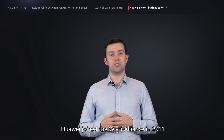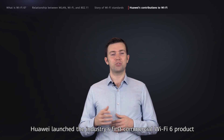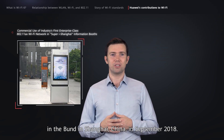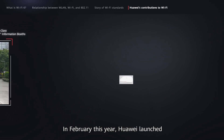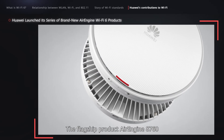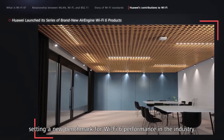Huawei joined the Wi-Fi Alliance in 2011 and became one of the 15 core members of the board. Huawei launched the industry's first commercial Wi-Fi 6 product as early as September 2017, and successfully put Wi-Fi 6 into large-scale use in the Bund in Shanghai, China, in September 2018. In February this year, Huawei launched a series of brand new Air Engine Wi-Fi 6 products. The flagship product, Air Engine 8760, provides an air interface rate of up to 10.75 gigabits per second, setting a new benchmark for Wi-Fi 6 performance in the industry.